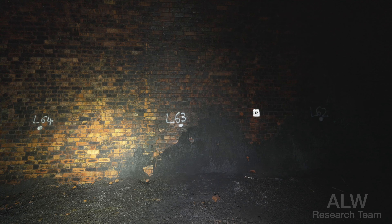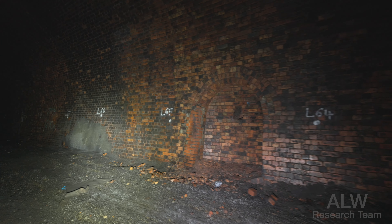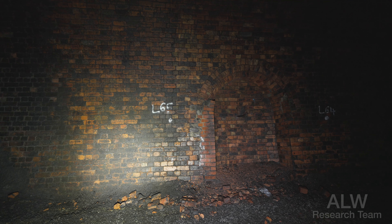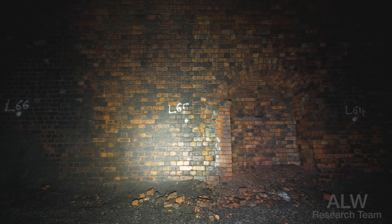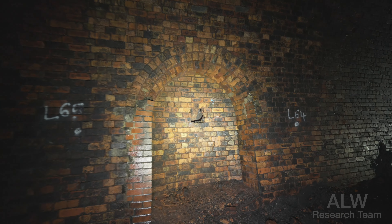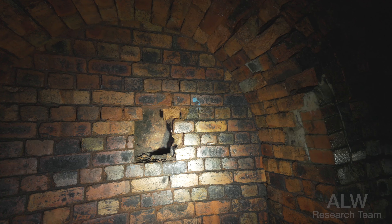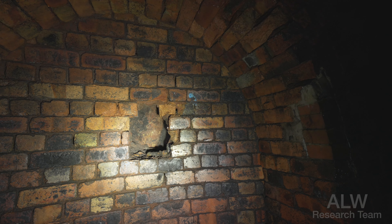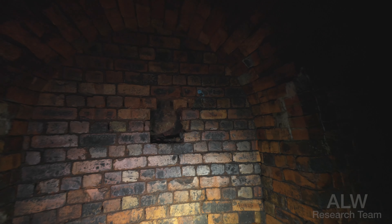We've got all these survey markings — L63, L64, L65. I don't think these were in here when I filmed this a couple of years ago with Dave. They're about three metres apart. This was also done by the enthusiasts, I believe — it was to let the water out. Somebody has smashed a hole through the back of each refuge to let excess water through, though I'm not sure that's actually helped. If the hydraulic pressure of the water above wanted to get through, it would let us know.